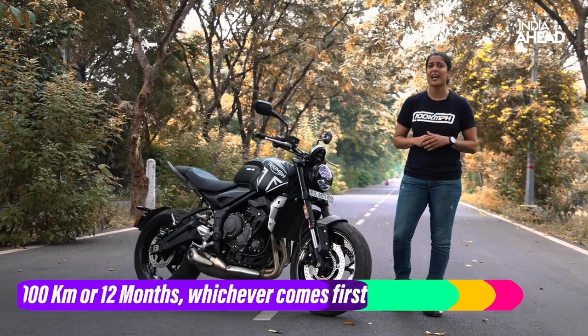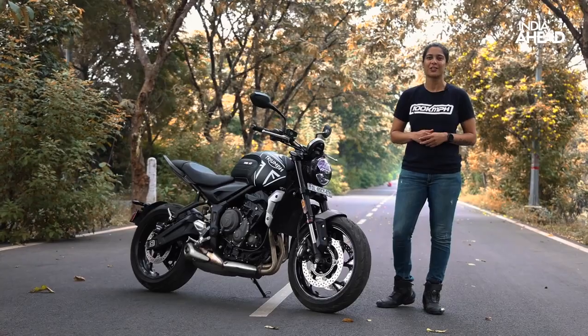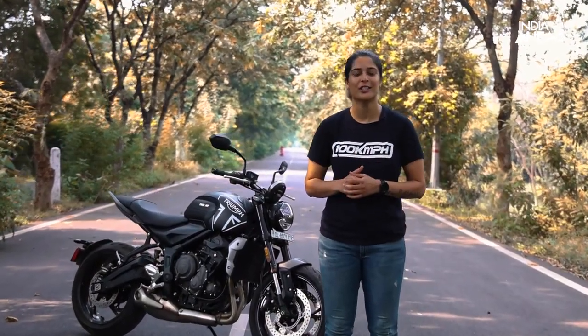The service interval is 16,000 kilometers or one year, whichever is earlier — it seems like it's not that difficult to own a big bike anymore. Thank you for watching Motorhead, I am Sonia Jain. Please leave your comments in the section below and I'll be happy to address them. Like, share and subscribe to our YouTube channel for a lot of awesome auto content.